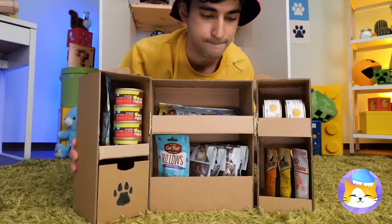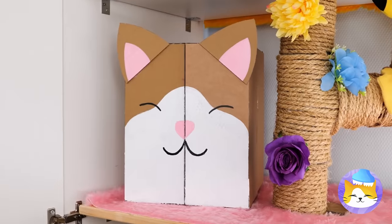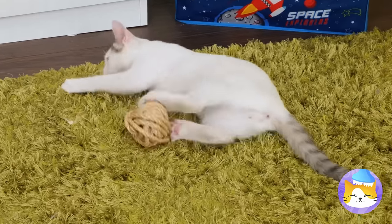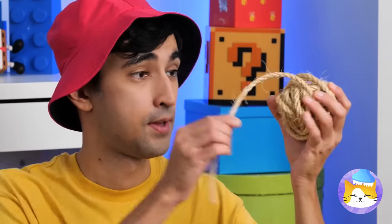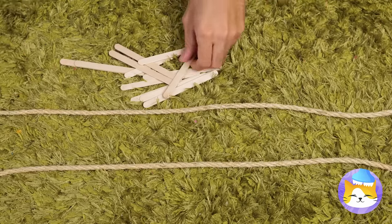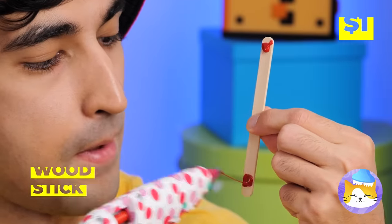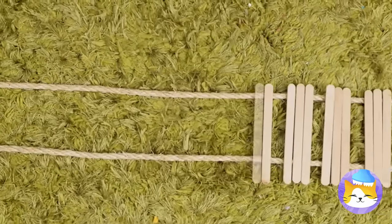Just make sure to close it up! Of course, cats are also partial to balls of yarn! So lay down some yarn! Hot glue some sticks and lay them down like a bridge!